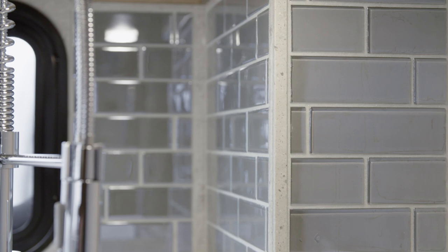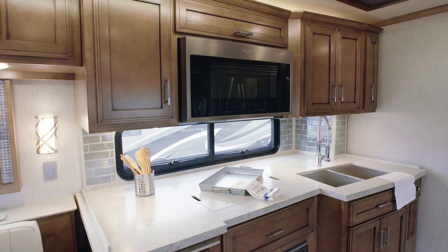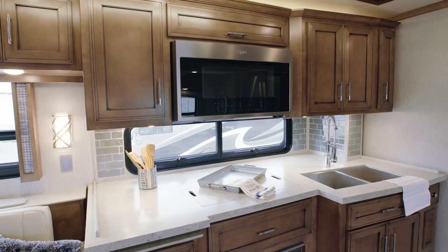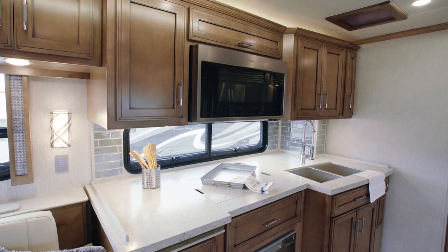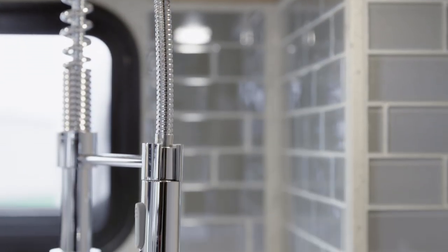Shown here is a hand-laid tile backsplash. The appliances seen in this particular Ventana would delight any chef, including a convection microwave, a Whirlpool French door refrigerator, a recessed cooktop, and a dishwasher. And the stainless steel double bowl sink is surrounded by polished solid surface countertops.